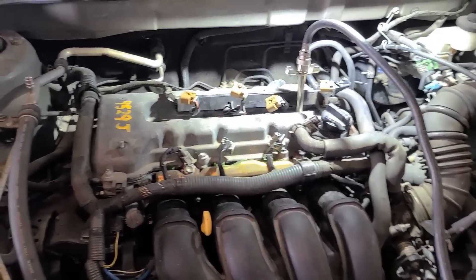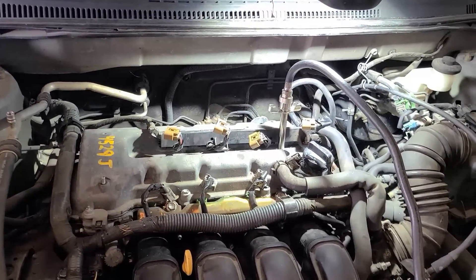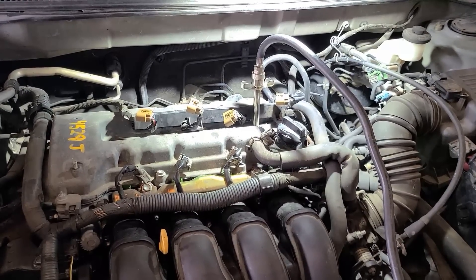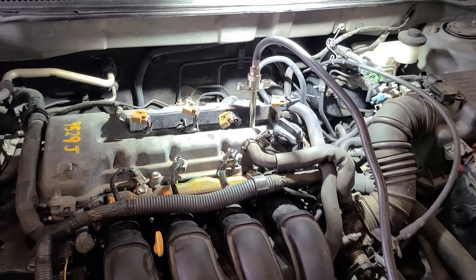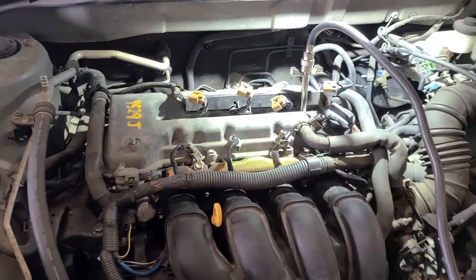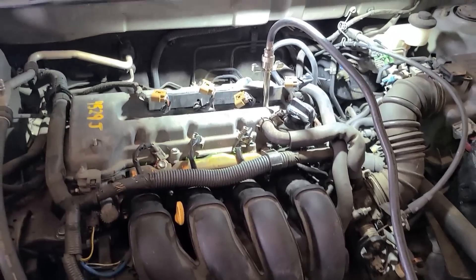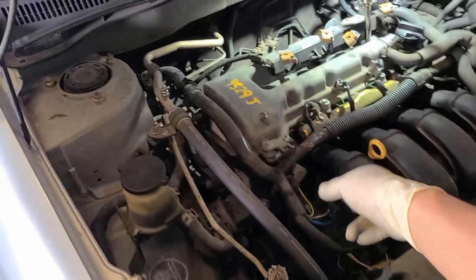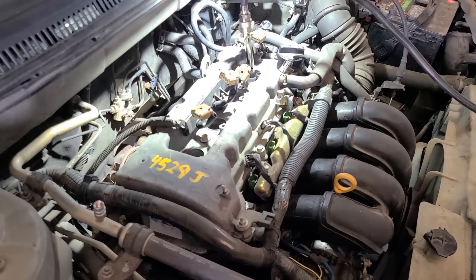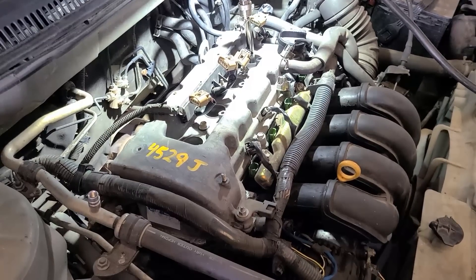So what's next? We checked the exhaust — not obstructed. We checked compression. We still need to check fuel pressure, whether the fuel is in good condition, the air filter, the MAF sensor, the coolant sensor, and any vacuum hoses. I doubt it's a vacuum hose since they already replaced the intake gasket. We also need to check if the timing chain is out of time.